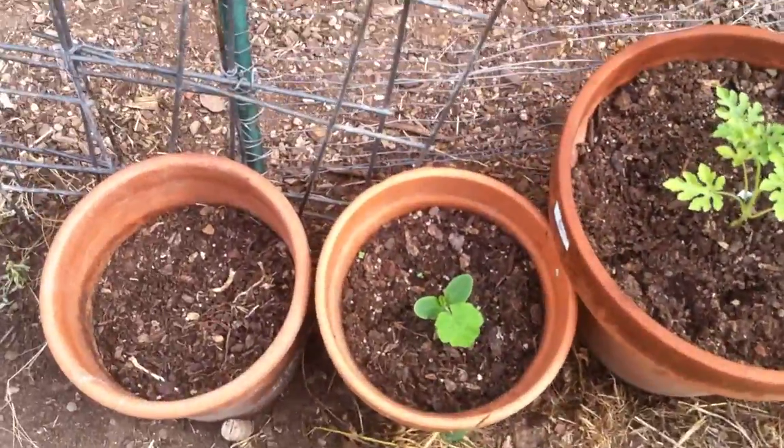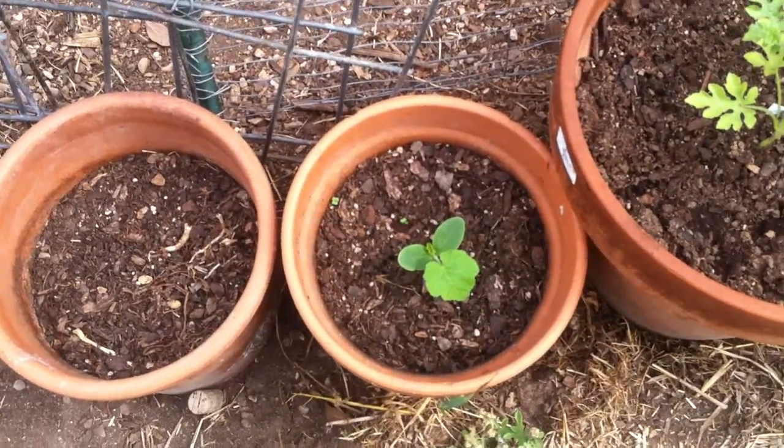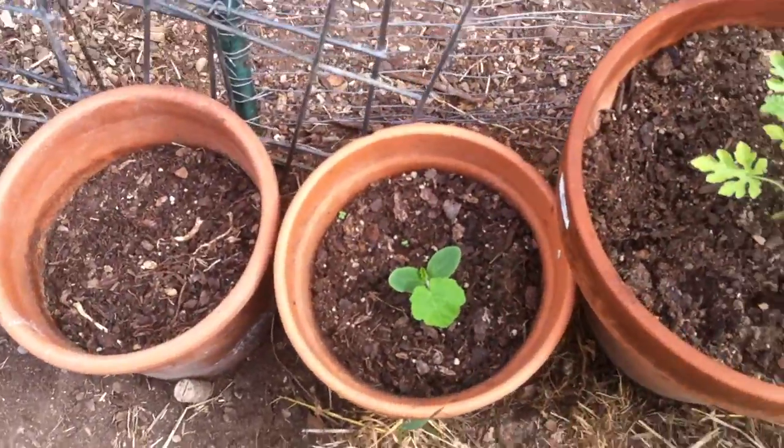Starting over here, we've got some little pots of stuff. We think it's either a squash, a pumpkin, or melons, because I planted pumpkins and melons in these pots.